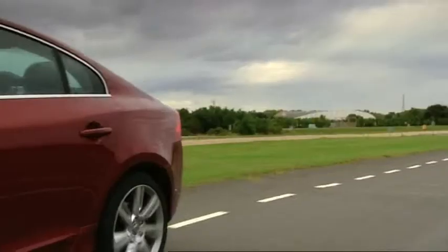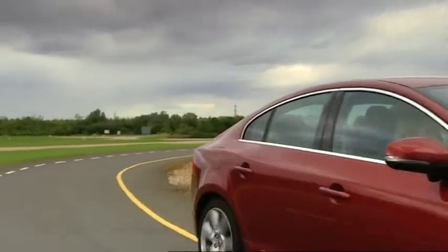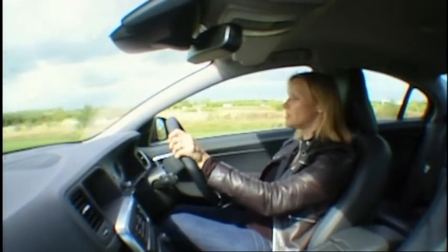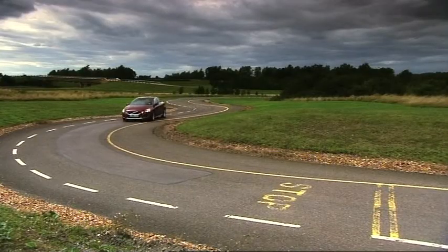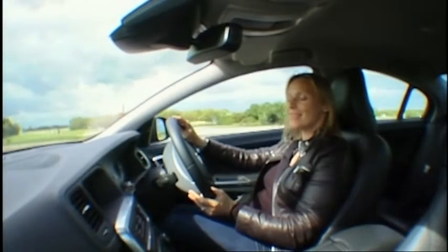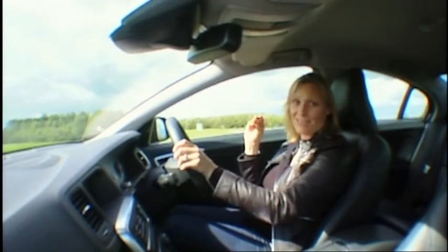There are enough safety features to keep the world's health and safety departments happy for a long time. It has sensors that tell you if there's something in your blind spot, if you wander over a white line, and by monitoring your movement and driving style, it will even tell you if it thinks you're tired. I might as well have a wife sitting beside me.